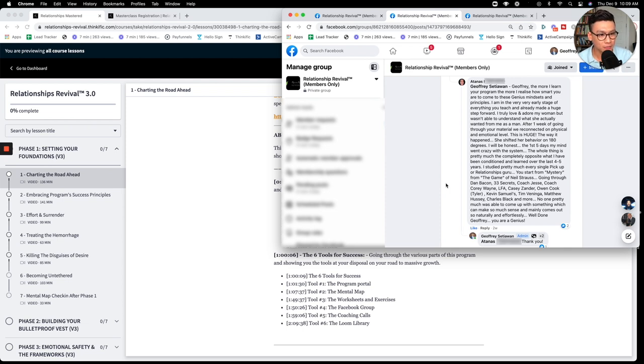Here's Atanas — after one week of going through the material, they reconnected on a physical and emotional level. He had tried many different things beforehand, but only after one week with our material, they reconnected in a very massive way. She shifted her behavior 180 degrees. He says the first five days, his mind went crazy with the system — the whole thing is pretty much the complete opposite of what he had been conditioned and learned over the past four to five years.